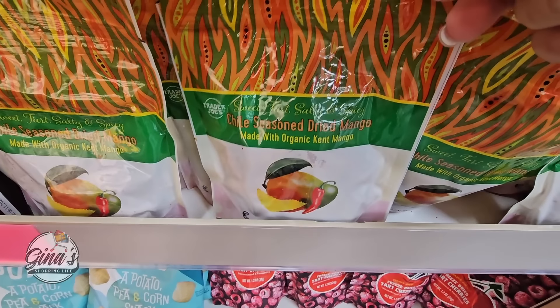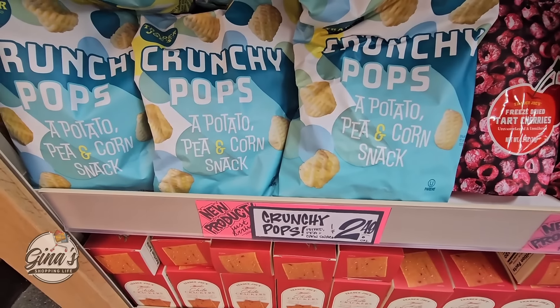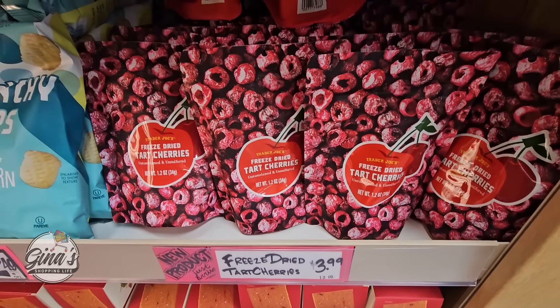We have chili-seasoned dried mango — that sounds really good. Unfortunately, no price for either one of them. The crunchy pops — those sound good, two dollars and 49 cents. And freeze-dried tart cherries for $3.99.